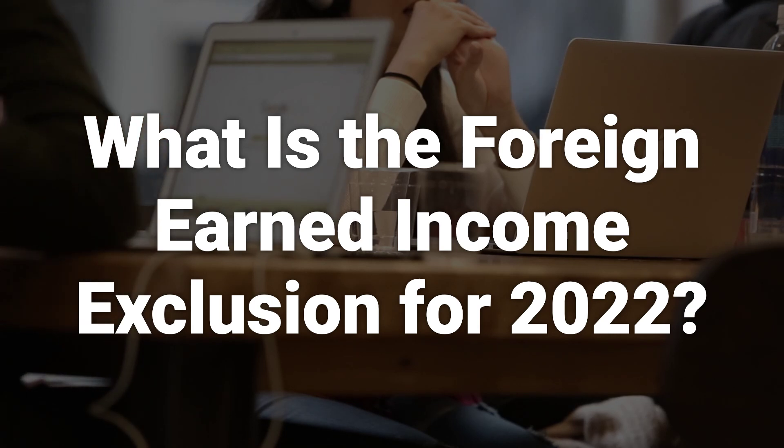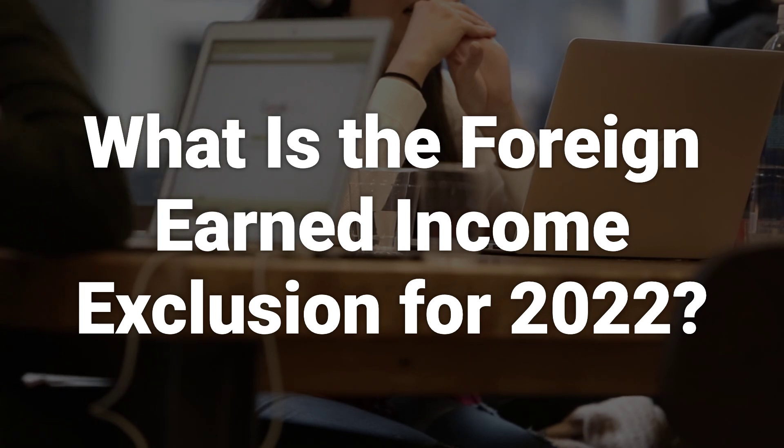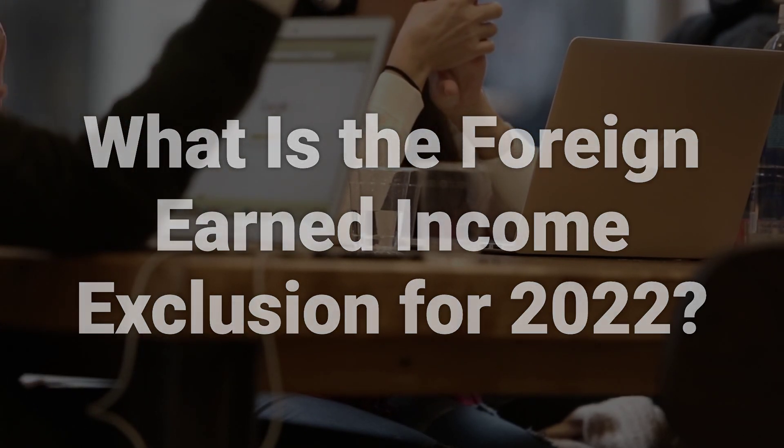For the 2022 tax year, the foreign earned income exclusion is $112,000, and for 2023, it goes up to $120,000. Any earned income below these amounts for an individual will not be taxed.